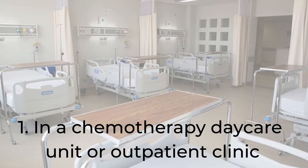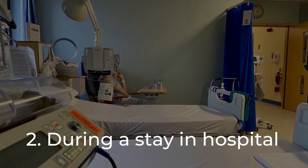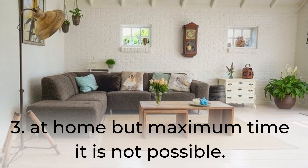There are three main locations: in a chemotherapy daycare unit or outpatient clinic, during a stay in hospital, or at home, though at home is not possible most of the time.